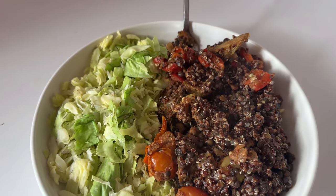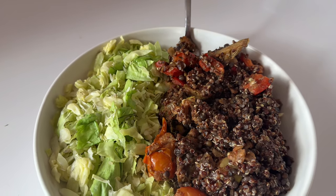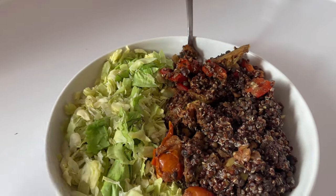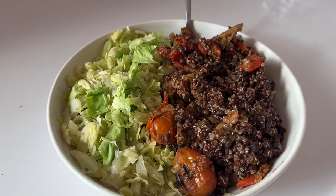Another Whole Harvest meal with some quinoa, peppers, tomatoes, and eggplant. And of course I add in my cabbage — this is how I do Whole Harvest.